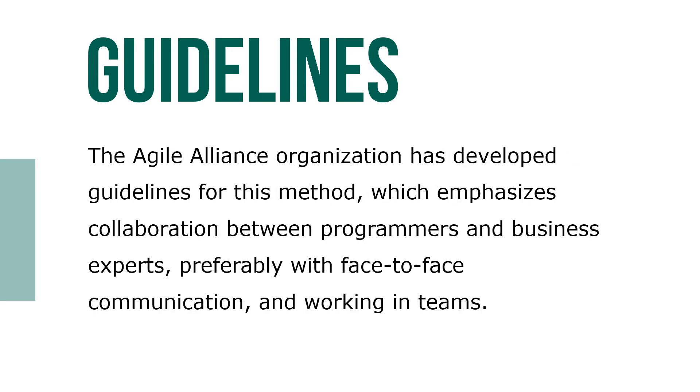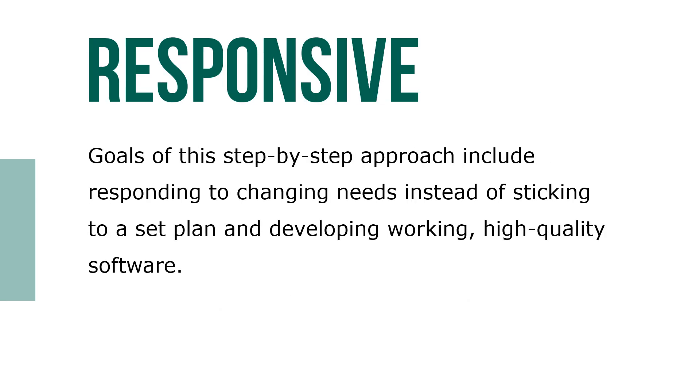The Agile Alliance organization has developed guidelines for this method, which emphasize collaboration between programmers and business experts, preferably with face-to-face communication and working teams. Goals of a step-by-step approach include responding to changing needs instead of sticking to a set plan, and developing working, high-quality software.